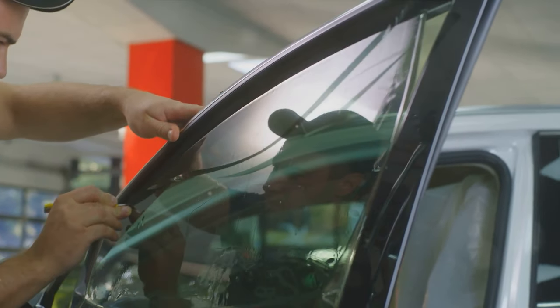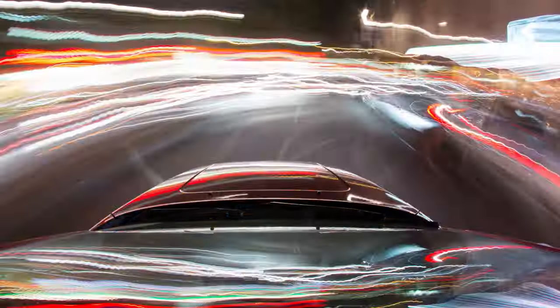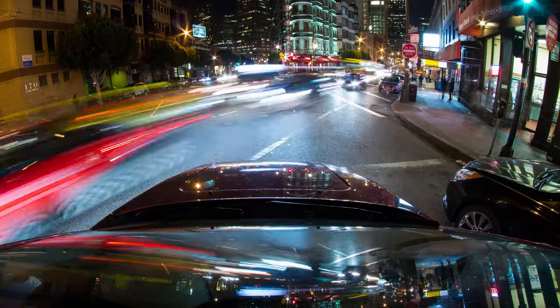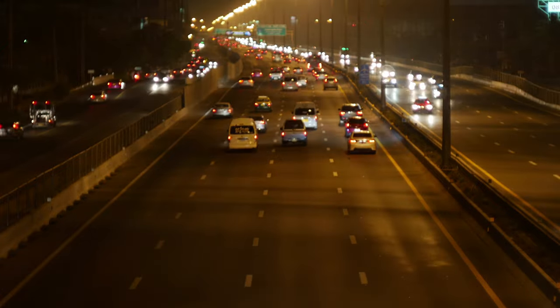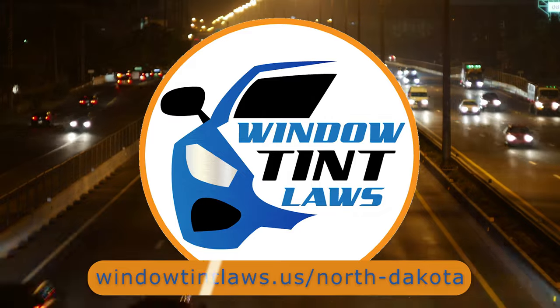So that's the rundown of North Dakota's legal tint limits, the color restrictions, and the potential penalties. It's a lot to keep in mind, but it's all about making sure that everyone on the road is safe. If you need more detailed information, don't hesitate to check out the link provided. It's always better to be fully informed, especially when it comes to legal matters like this.